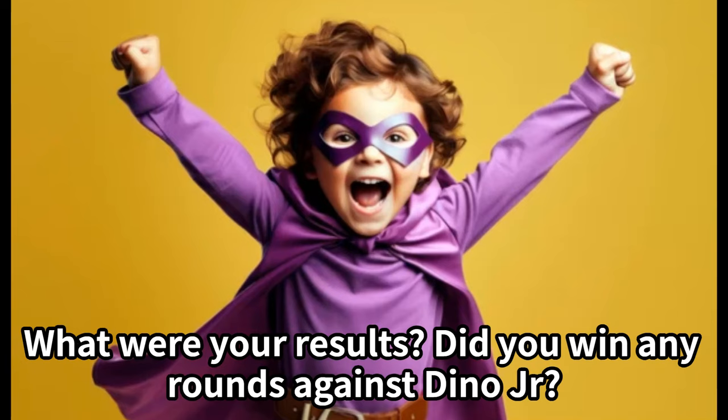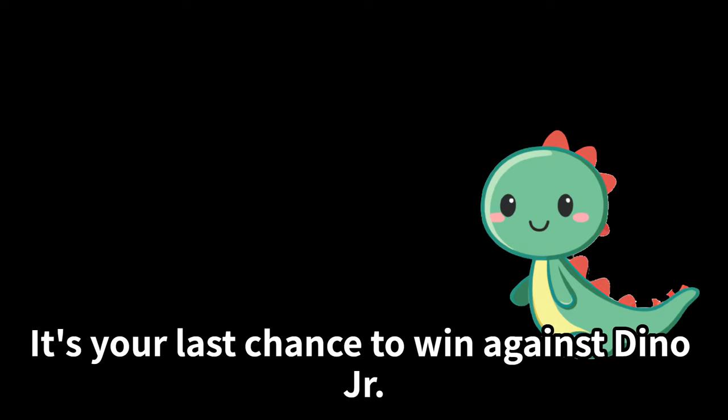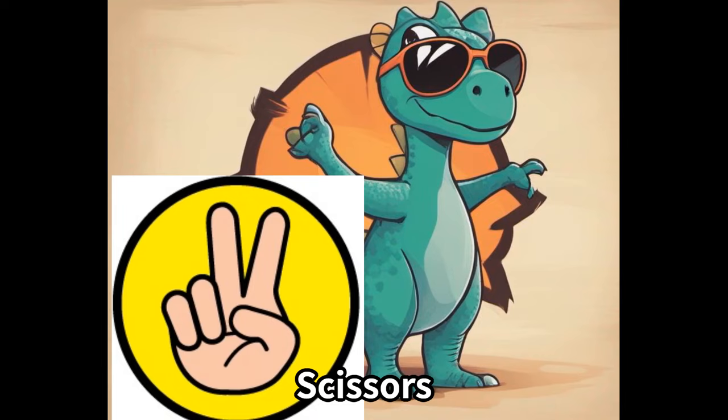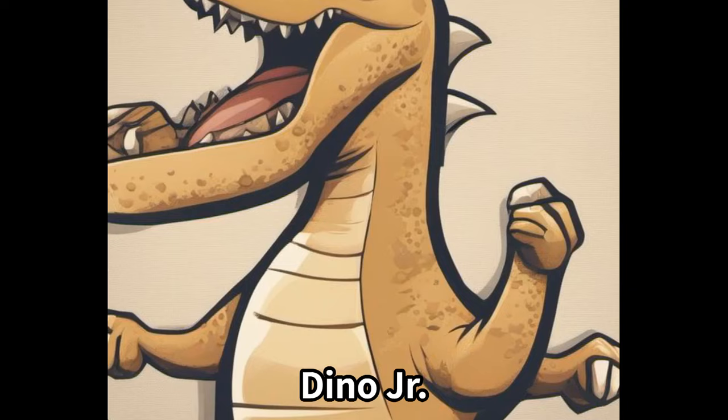Thanks to all of you for playing along! What were your results — did you win any rounds against Dino Jr? Okay, now we're on to the final round. It's your last chance to win against Dino Jr — will you make it count? Are you ready? Rock, paper, or scissors — make your decision and get ready to see who wins, Dino Jr!